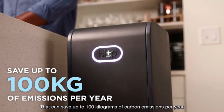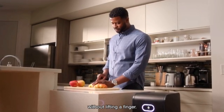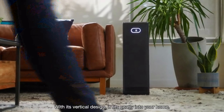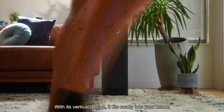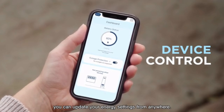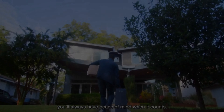Plus, by cutting energy use during peak hours, you reduce use of fuel-burning power plants — that can save up to 100 kilograms of carbon emissions per year, so you can reduce your carbon footprint without lifting a finger. Blip One's built-in handle and wheels let you roll it around easily. With its vertical design it fits neatly into your home, and with the Blip app you can update your energy settings from anywhere. Life can be unpredictable, but with Blip One you'll always have peace of mind when it counts.